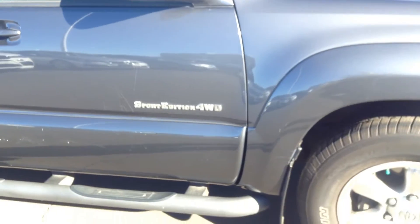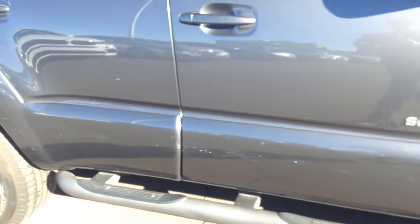Give you a walk around, a shot of the tires. This is the SR Sports Edition, 4WD, and does have the running boards.